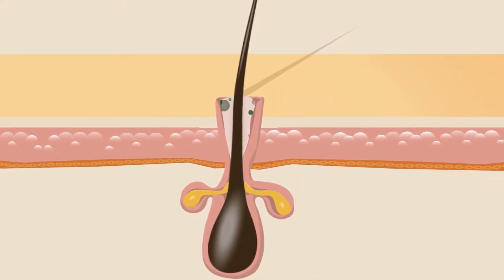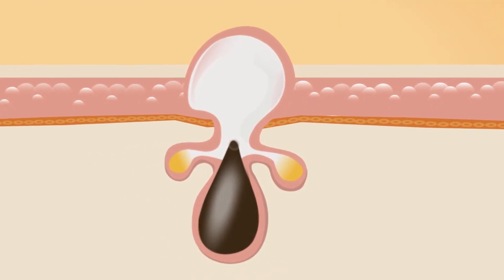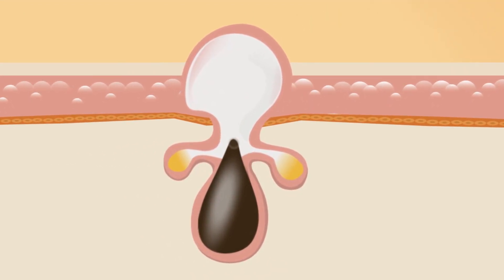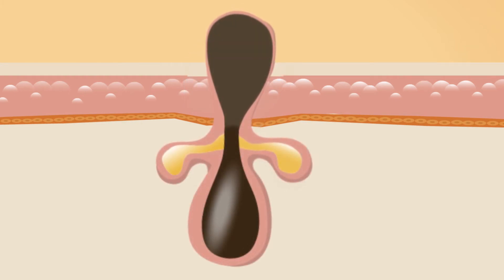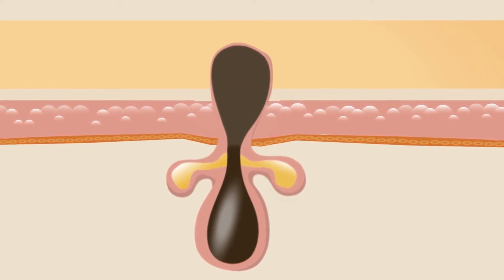If the dead skin cells and the oil that form the plug don't become inflamed, the plug becomes a whitehead — that is, a non-inflamed lesion under the skin, also called a closed comedone. Or the plug can become a blackhead, which is a non-inflamed acne lesion where the pore remains open, also known as an open comedone.